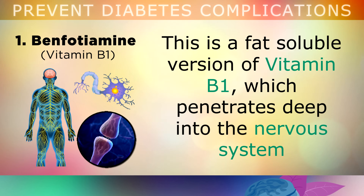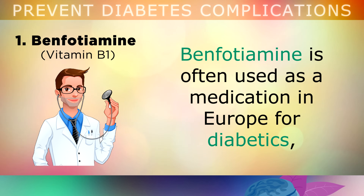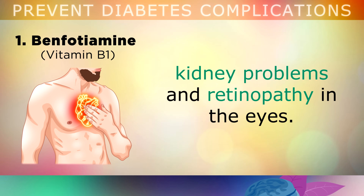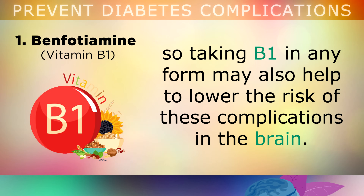Benfotiamine is a fat soluble version of Vitamin B1, meaning that it can penetrate deep into your nervous system and brain, to help regenerate your nerves from within. Benfotiamine is often used as a medication in Europe for diabetics, as it also helps to lower the risk of developing heart disease, kidney problems and retinopathy in the eyes. Insulin resistance has also been linked to Alzheimer's disease and dementia, so taking B1 in any form may also help to lower the risk of these complications in your brain.